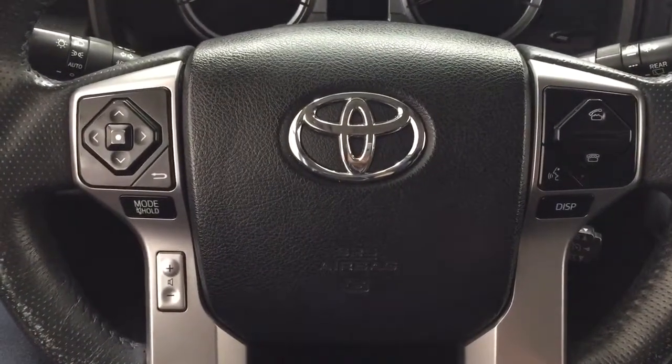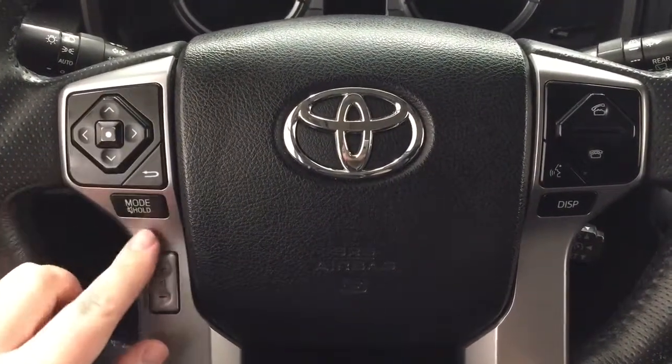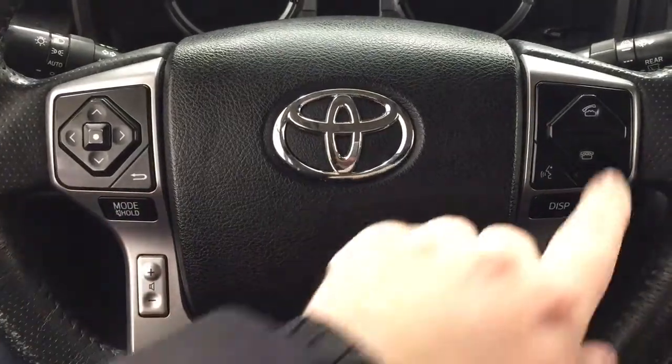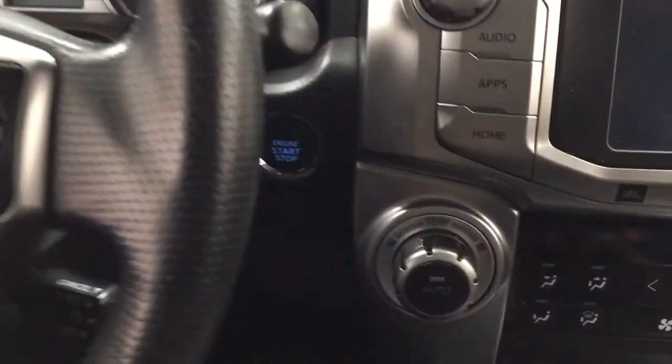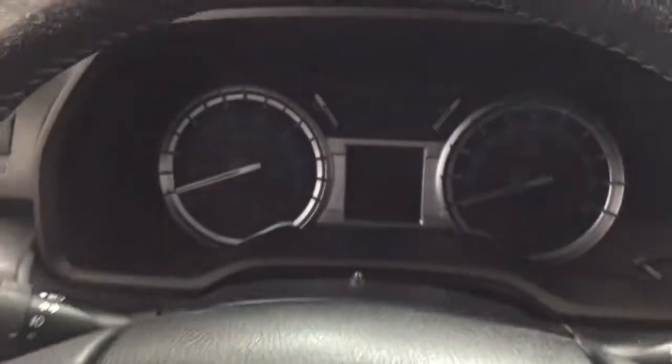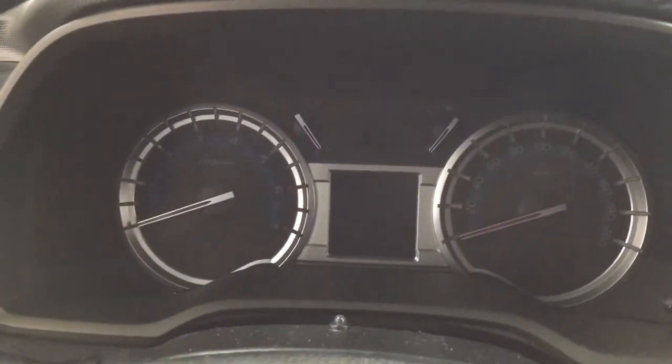A couple of the controls you'll see on the steering wheel include your scroll function, mode select, volume control, Bluetooth, voice recognition, display, and cruise control. You do have that push button start, so all you have to do is put your foot on the brake, hit the push button, and it will start up automatically.